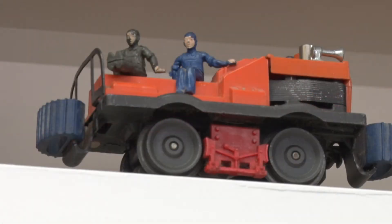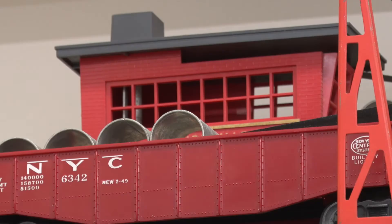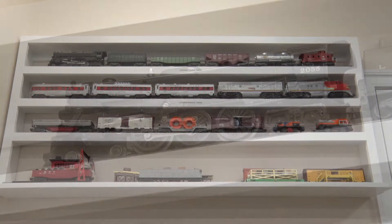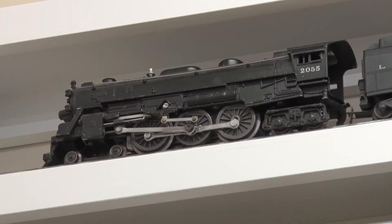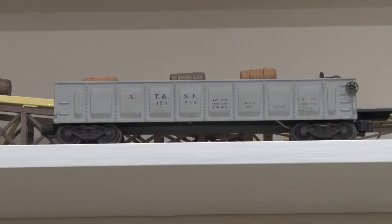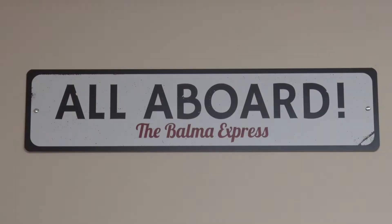Other than a few short attempts in the 1970s to build a model railroad and setting up the trains that you just saw for our sons, I've only been a model railroad observer. After retiring about six years ago, I started to build a small layout to see if I would like the hobby, as well as determine whether my hands were steady enough and my eyes were sure enough. The result is I have not stopped in the hobby since that time.